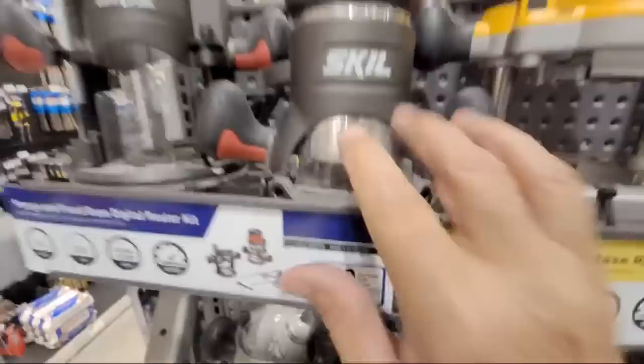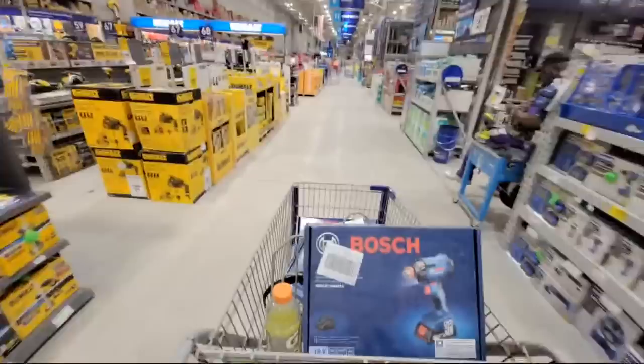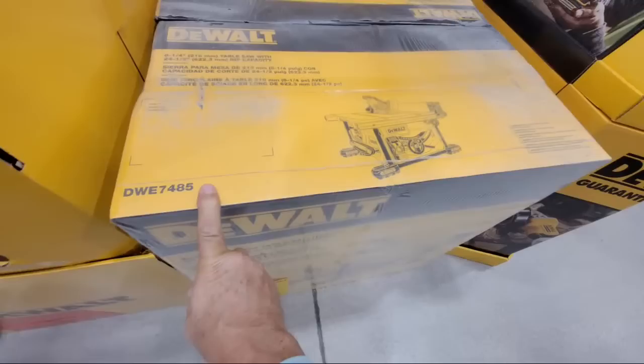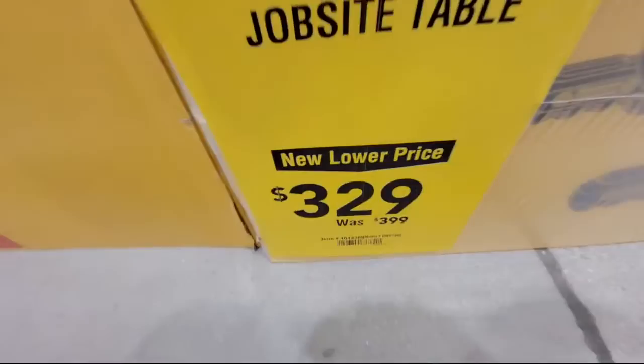We have a new lower price on the DeWalt DWE 7485 table saw here. This is the eight-and-a-quarter inch — more or less your smaller jobsite saw. This one here is down to $329 from $399.